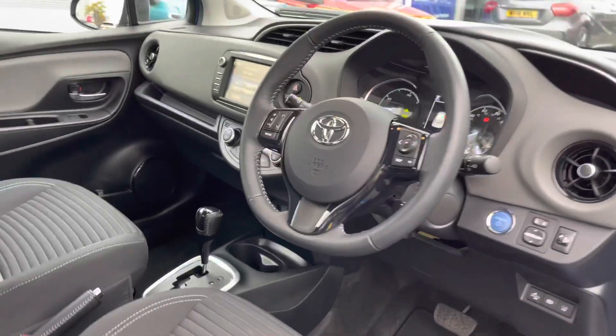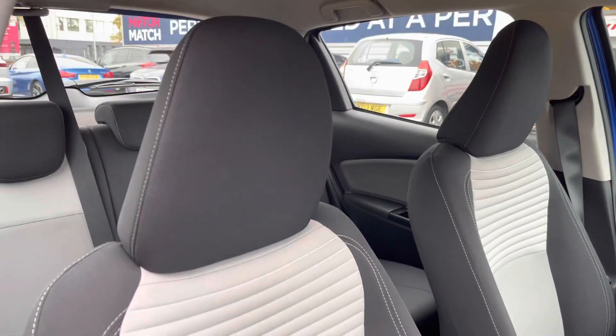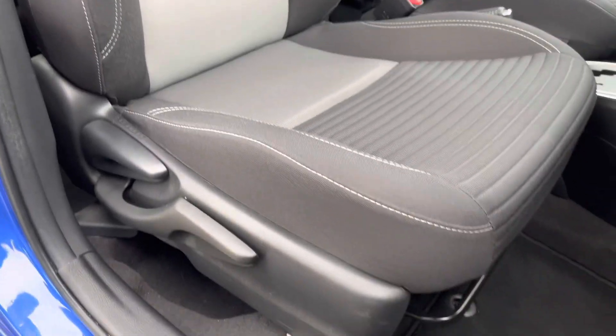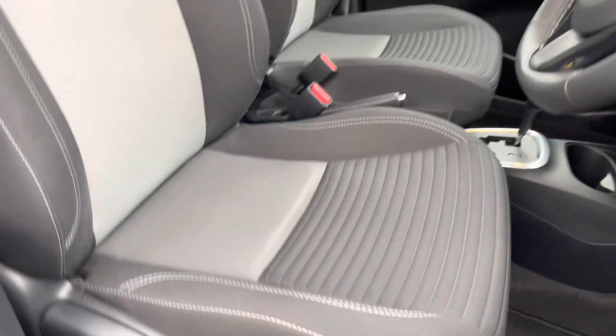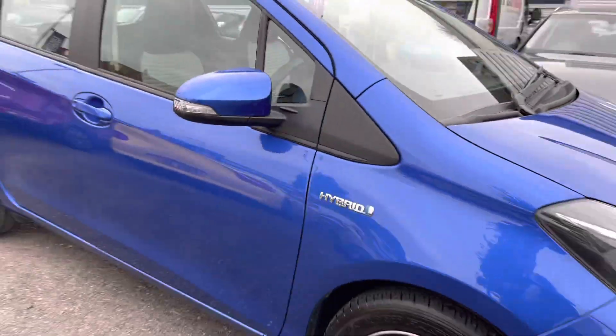Now let's take a look inside to the front of the vehicle. You have your multi-function steering wheel and a nice two-tone dashboard. The front seats have plenty of adjustment in the driver's seat so you can easily find the perfect driving position and be comfortable. Now let's go inside and look at some of the key features this vehicle has to offer.